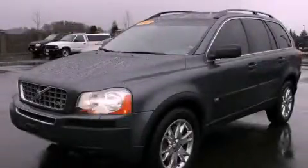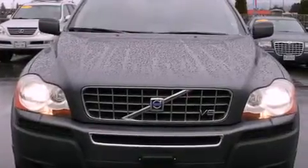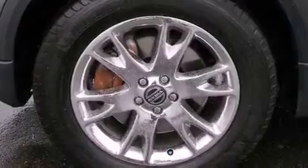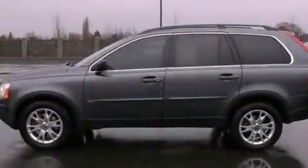This is a 2005 Volvo XC90, a luxurious package designed with the finest elements in mind. It has a 4.4-liter, eight-cylinder engine, a six-speed automatic transmission, and the added capability of four-wheel drive.